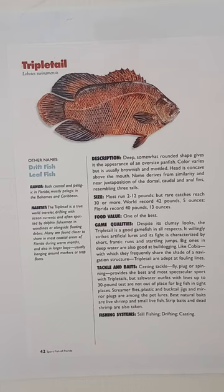The habitat: the triple tail is a true world traveler, drifting with ocean currents and often spotted by dolphin fishermen in weed lines or alongside floating debris. Many are found closer to shore in most coastal areas of Florida during warm months, and also in larger bays, usually hanging around markers or trap floats.